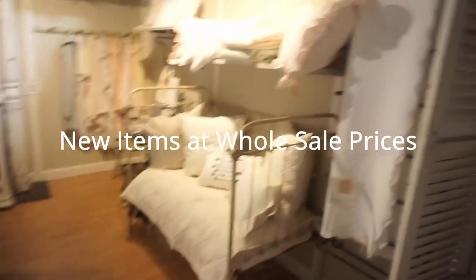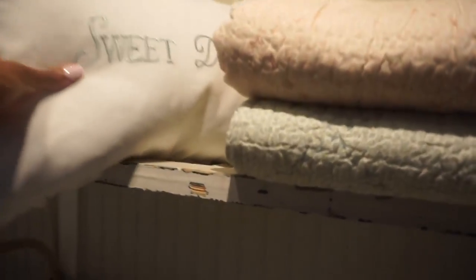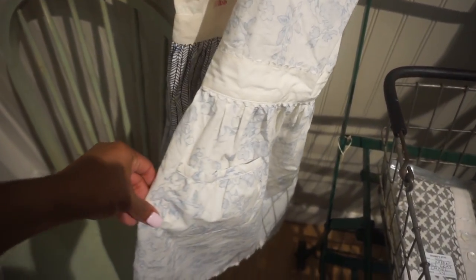Depending on what thrift store you attend, you can find some new items at wholesale prices. A lot of times they'll be made to look vintage, but you can find them for a great deal. I really always go to this booth when I visit this particular thrift store because their new items at wholesale prices are so beautiful — this bedding is to die for. A lot of times you are also helping out a small shop, so I just love all the items they had in this little area.